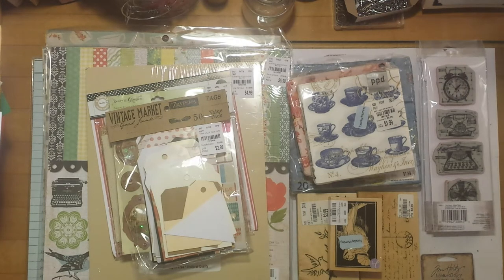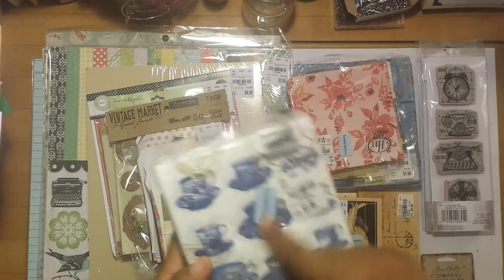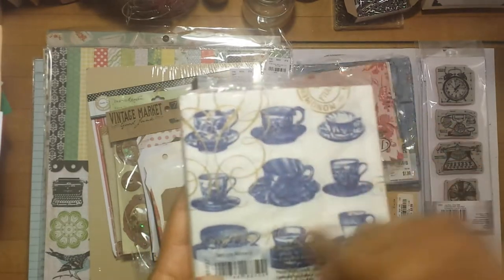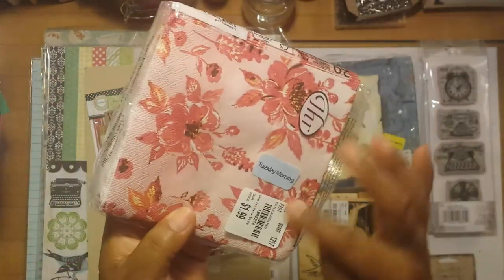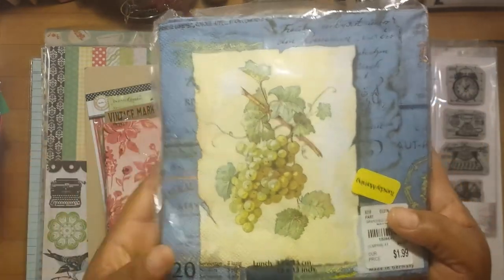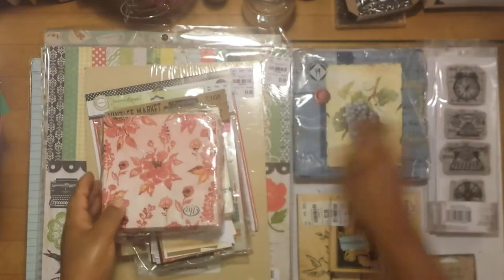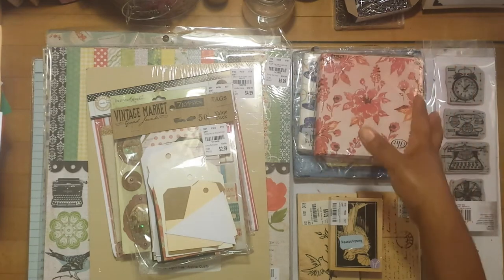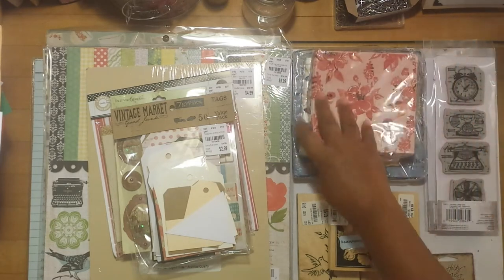I'll start by showing you the napkins. They had some designer napkins — regular price $1.99, on sale for about a dollar or $1.25. This set has little tea cups on it. Another little set I liked was this pink floral set, around the same price, $1.20 or so. And this big pack with little grapevines on it was also on sale for maybe a dollar to $1.50. For those who don't know, you can go to Dollar Tree and get different designs and sizes of napkins for $1, but I got these because they were patterns I hadn't seen at Dollar Tree.